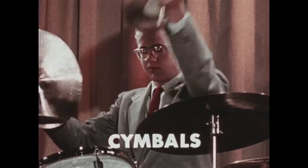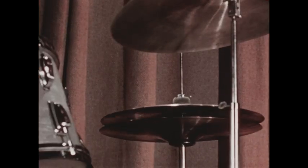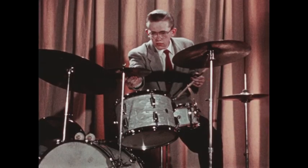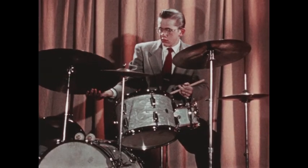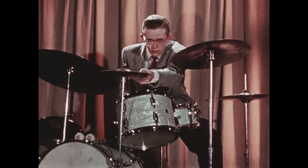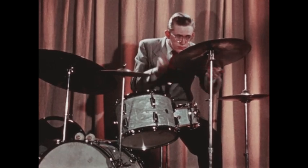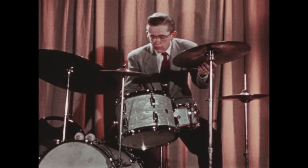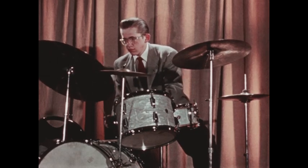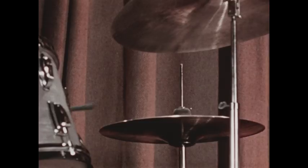These are cymbals. This is called a sock cymbal. A single cymbal can be suspended on a stand. Cymbals come in different sizes and the different sizes sound different. You can hit a cymbal with a drumstick. Using timpani sticks, you can do a roll. Or you can hit a cymbal with brushes.